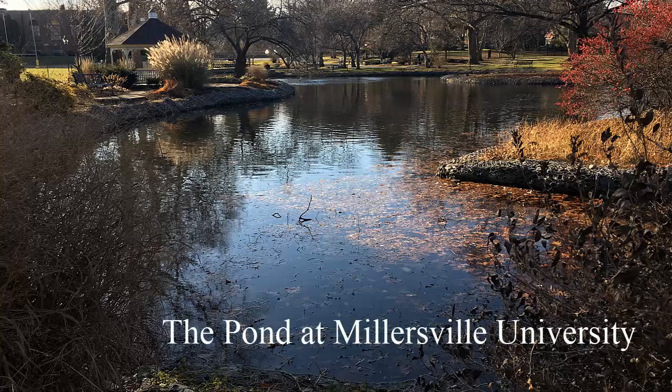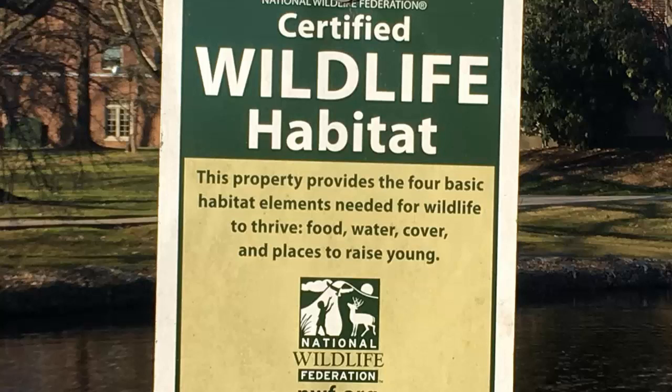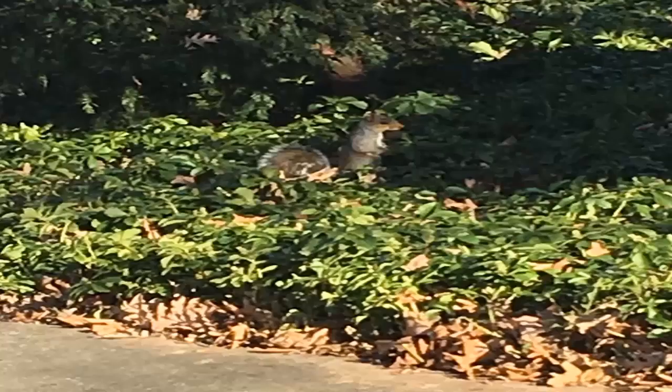The pond at Millersville University is the center of all student life, as well as an important landmark on campus. The pond is also a certified wildlife habitat, which means the environment caters to providing food, water, shelter, and safe places to raise young.